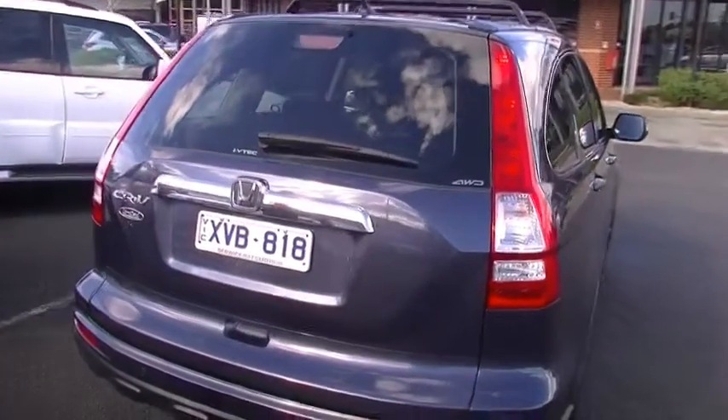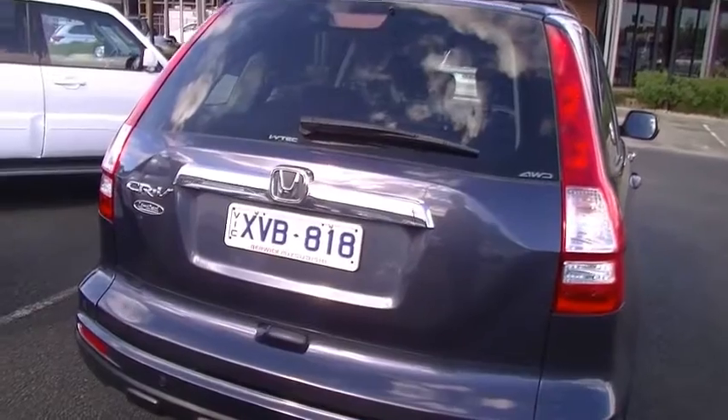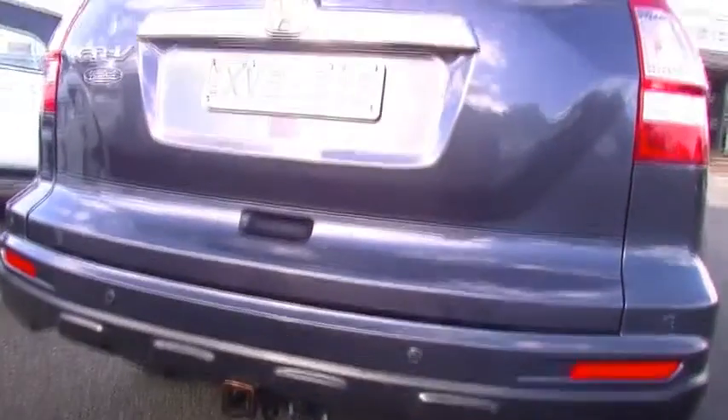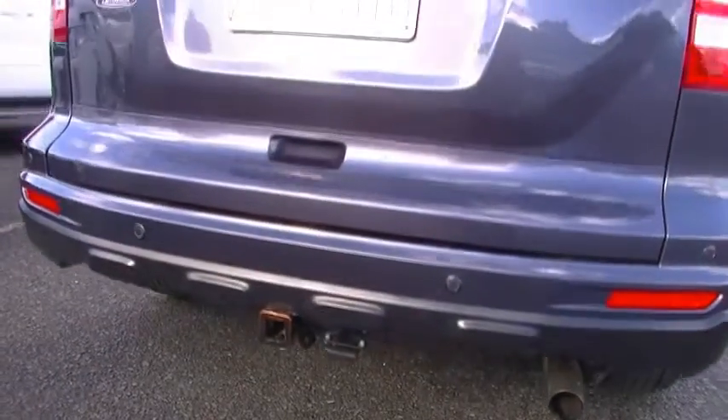As we get around to the rear part of the car, the tailgate — all of the chrome badging with the chrome handle running through the tailgate just gives it that little bit of class. Colour-coded reverse sensors as well. High-mount stoplight in our tailgate. We've also got the tow bar fitted on this car, which enables us to tow 1.5 tonne.